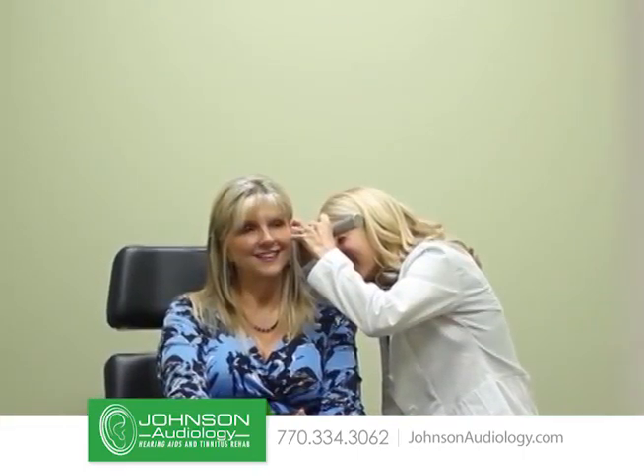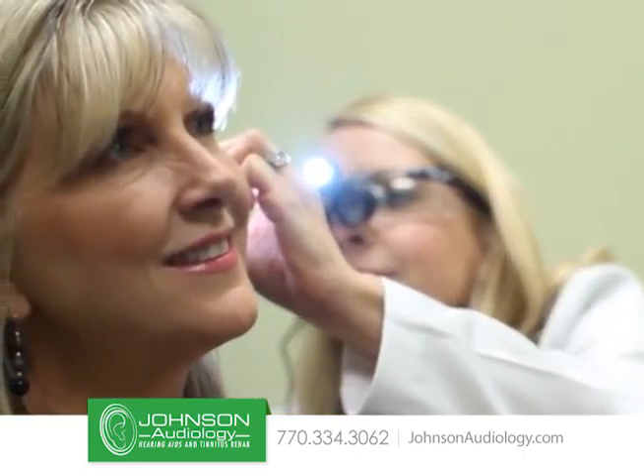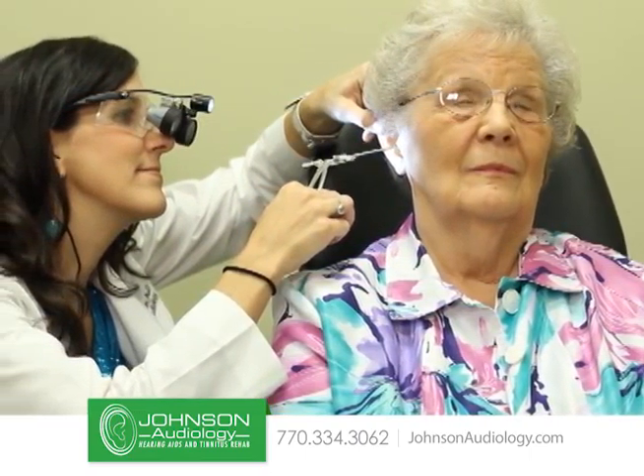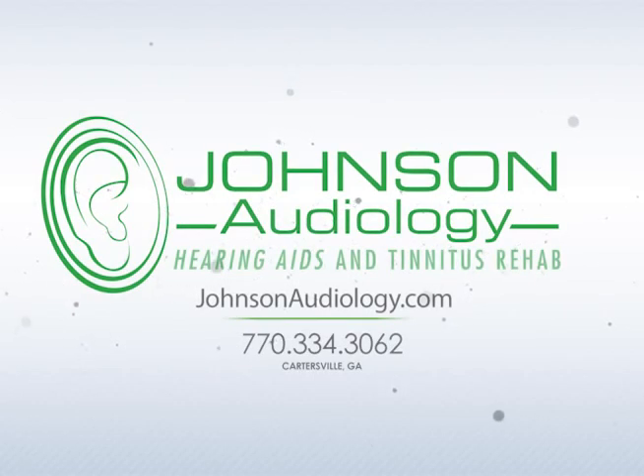So stop by Johnson Audiology today to get fitted for your very own Lyric hearing aid. Our doctors of audiology will happily answer any questions you may have, as well as provide you with all the options and most up-to-date technology available. Be sure to give us a call or stop by our office to schedule your next hearing appointment today.